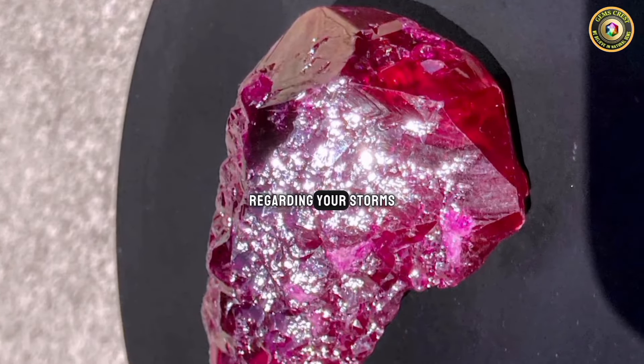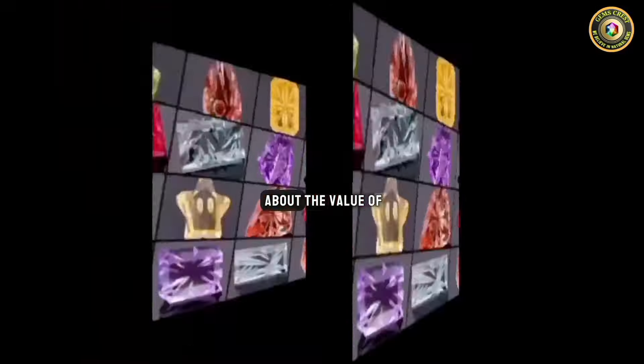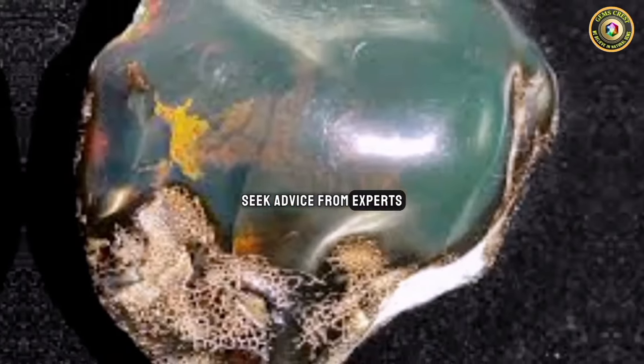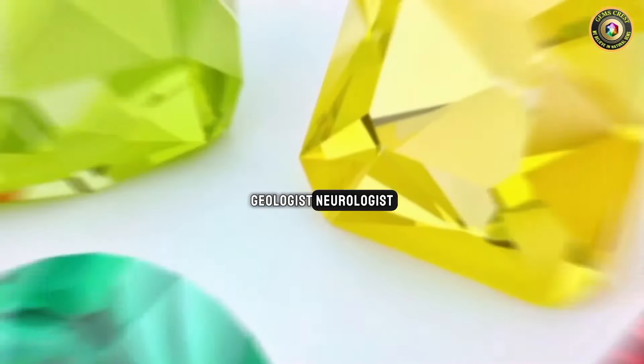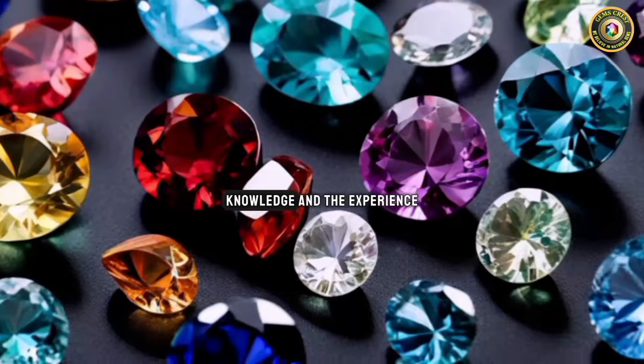Finally, regarding your stones, you need consultations. If you are unsure about the value of a rock or mineral, seek advice from experts in the field such as gemologists, geologists, and mineralogists, who can provide insights based on their knowledge and experience.